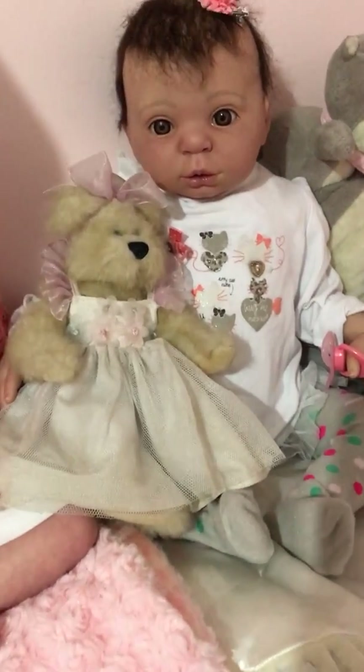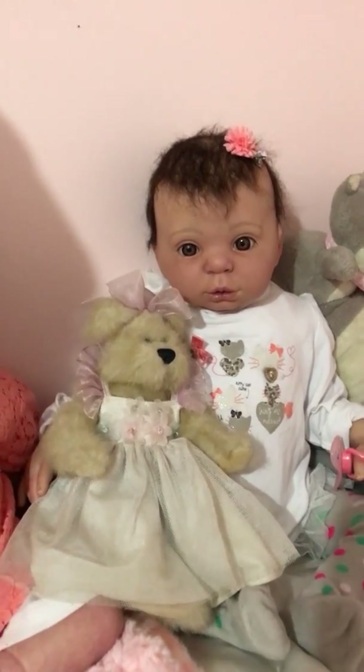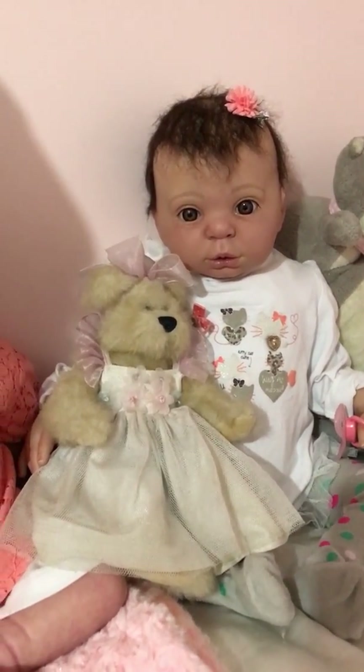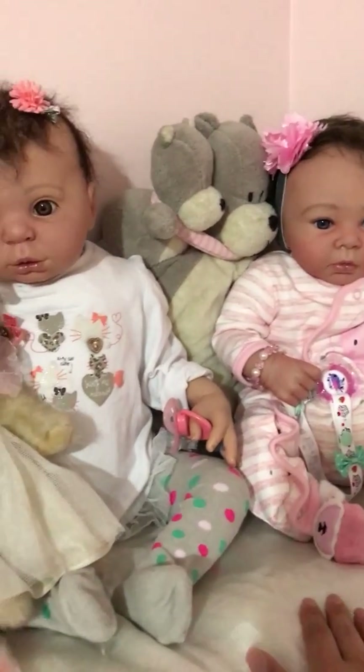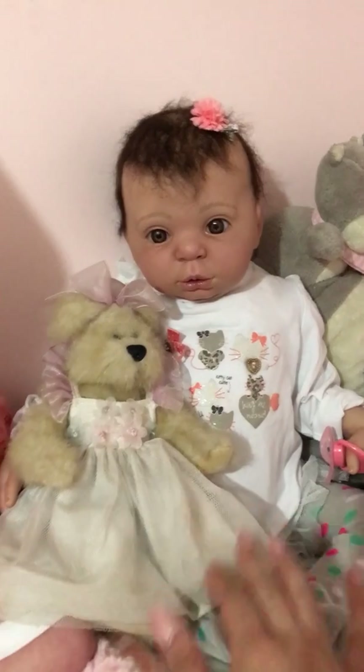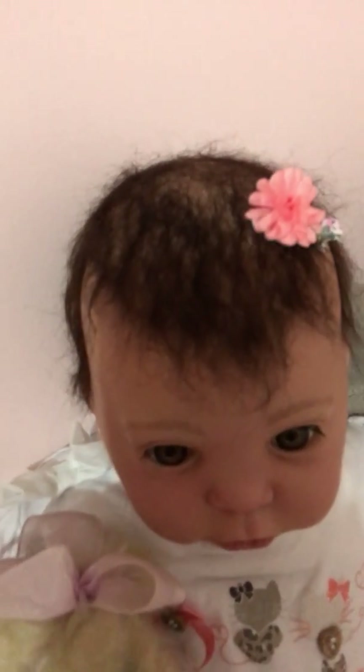She was listed as 20 inches, but when she arrived she was not 20 or 21 inches — she's about 22 to 23 inches long. The one I have here is 21, and she's a bit bigger, so I'm thinking she's 22 to 23. She's quite long and she's got very short rooted whispy hair.